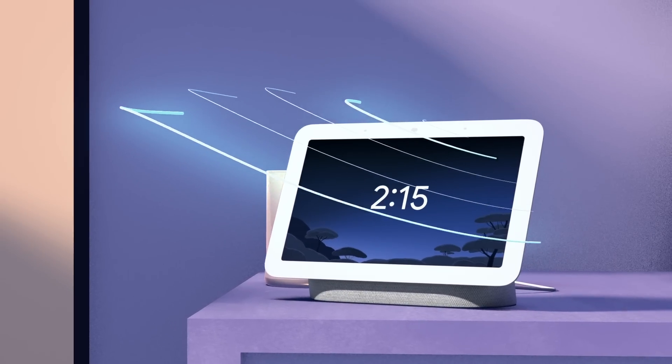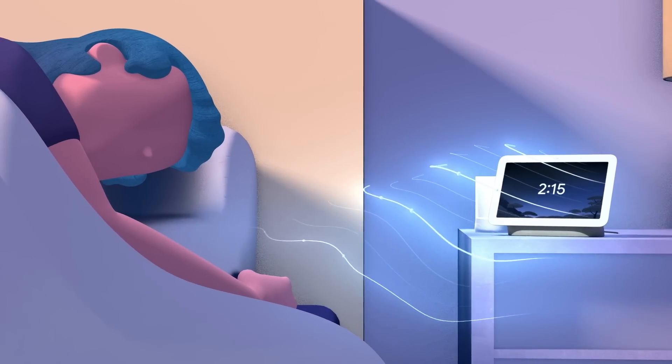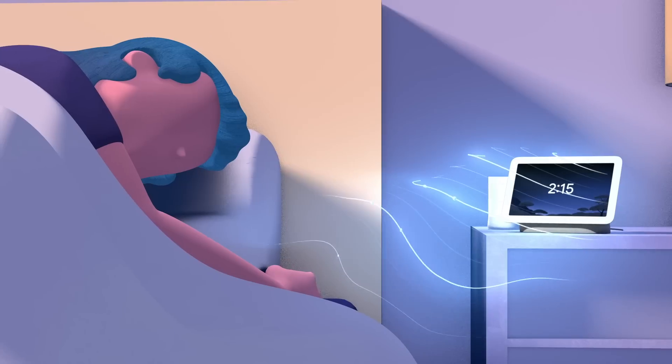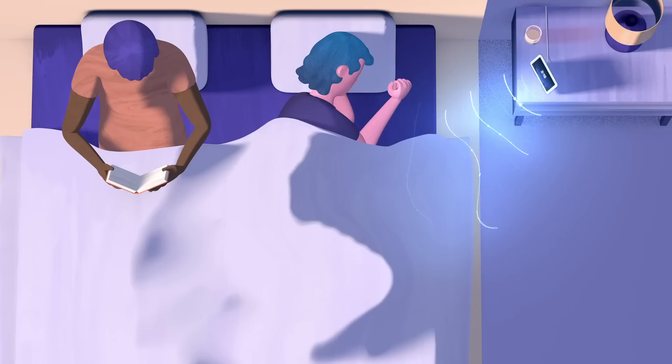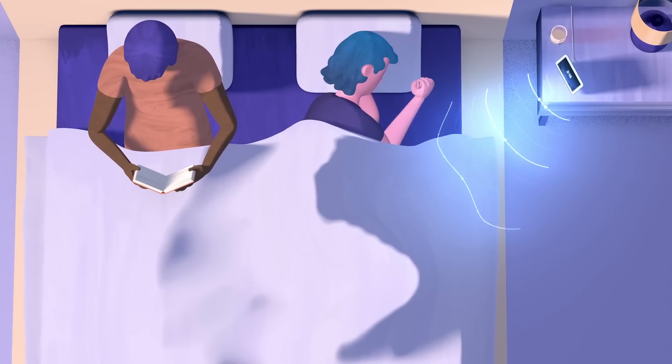We designed Sleep Sensing with convenience and privacy at its core. Nest Hub doesn't have a camera and there's nothing to wear. Instead, Sleep Sensing technology detects motion to precisely understand your sleep and breathing patterns, providing you with the information you need without distinguishing anything else about you.